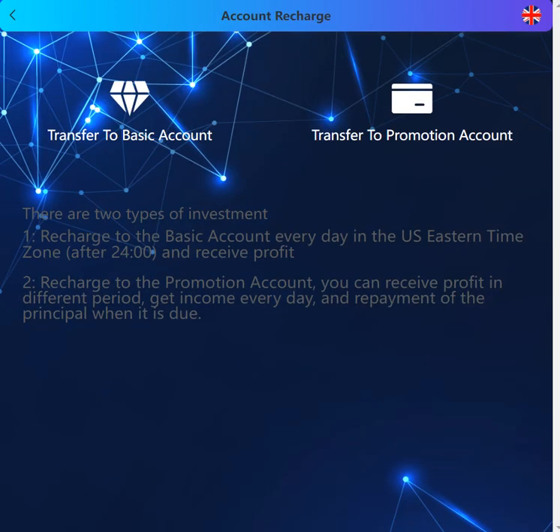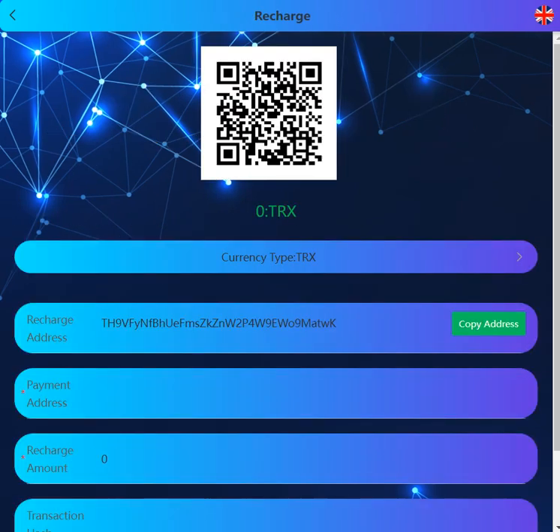So let's deposit to the site. Click deposits and there are two options: transfer to basic account and transfer to promotion account. Recharging to the basic account every day in US timezone lets you receive profit. Recharging to the promotion account gives you profit over different periods, with income every day and repayment of principal when it is due.